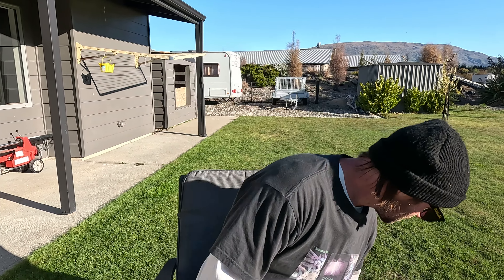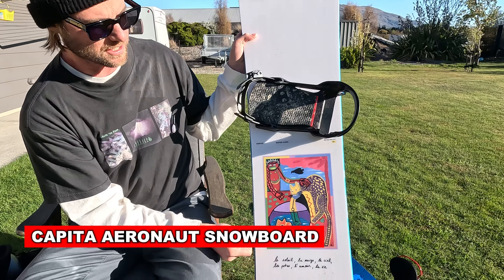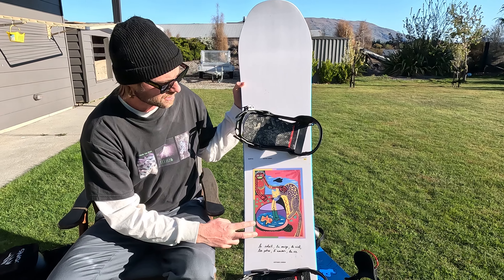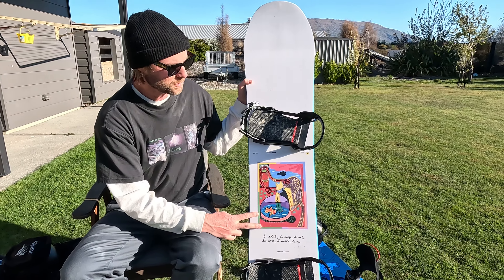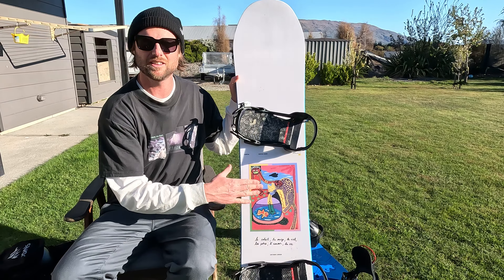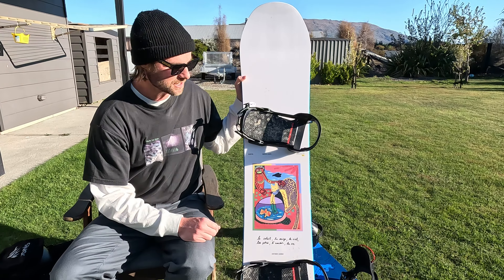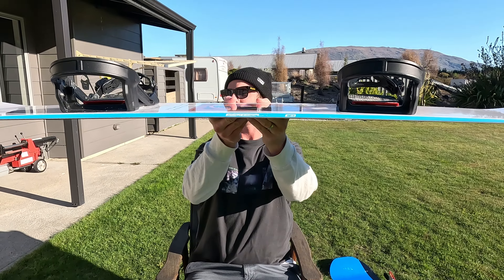I've been riding two different boards — Capita helped me out with a couple this early season. First, the Arthur Longo pro model, the Aeronaut. This thing has been awesome for carving, riding through pow, side hits — everything. It's a bit of a stiffer snowboard and I actually really like the stiffness because you can charge at high speeds and the stiffer profile with this positive camber — you can see that right there — gives you a lot of support and stabilization, plus great snap and ollie through the tail.